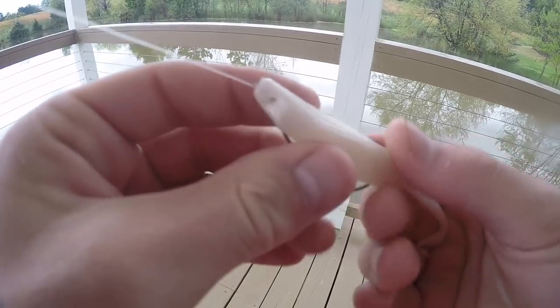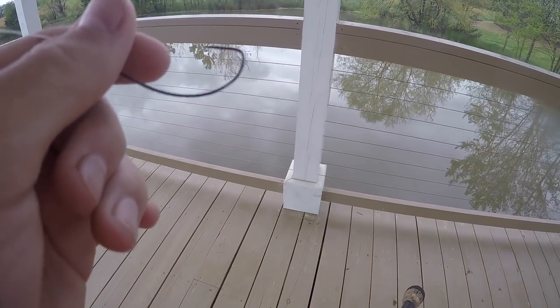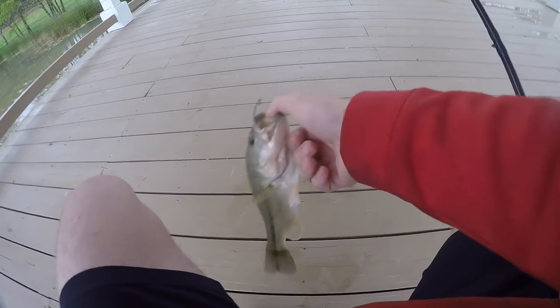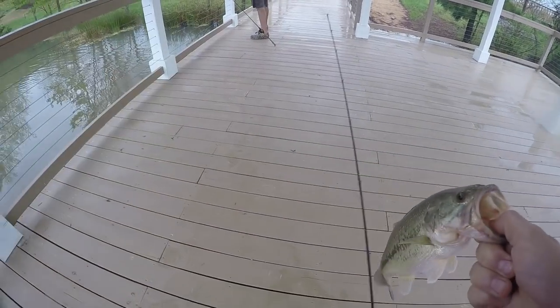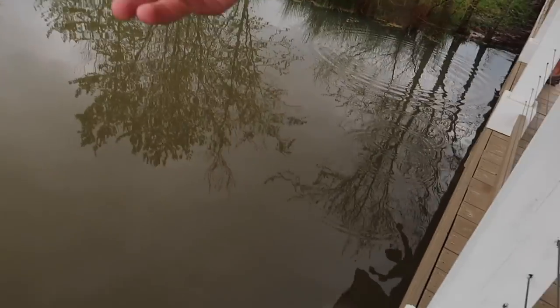We made it to the next pond — she's a little high, a little muddy. Hopefully we can get one on the Senko here. They should be a lot bigger than they were at that other pond. Got one! First cast at this pond. There goes the Senko — get up here. Biggest fish of the day for me. This might be my first fish out of this pond for the year as well. Could have been a little bigger, but I'm not complaining. Look at this little bass. We'll get him back — head first.